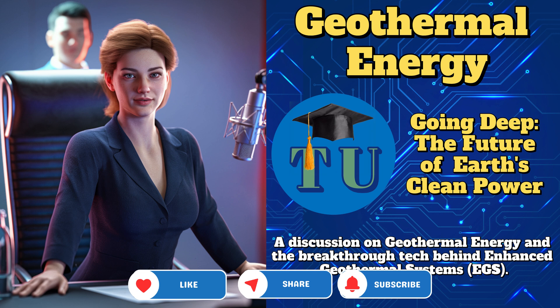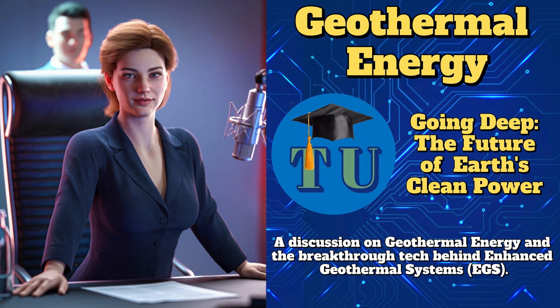Okay, so how do we turn that underground heat into usable electricity? It starts with drilling — just like oil or gas — but instead of fuel, we're tapping into hot water or steam.